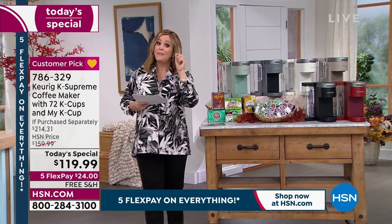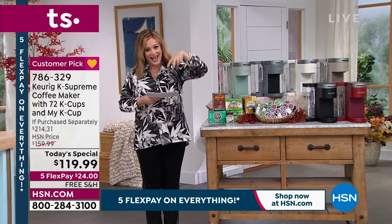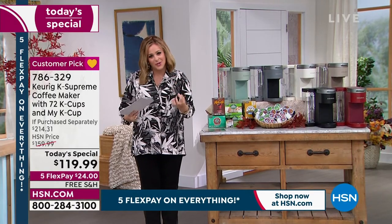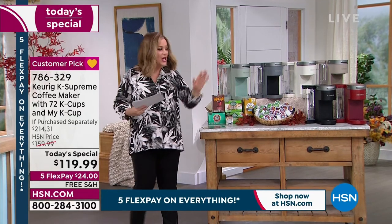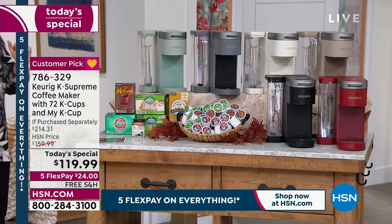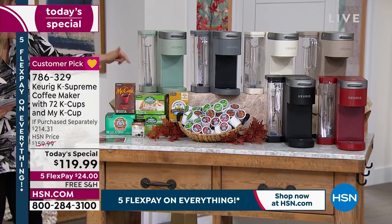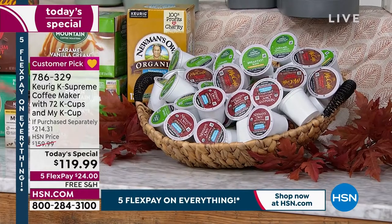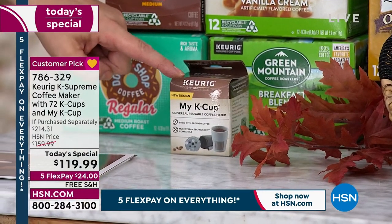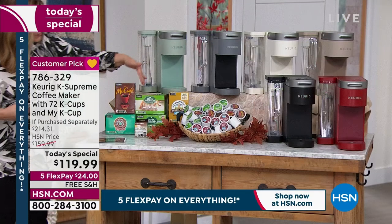They've got a patented technology called multi-stream technology. In the past the pod was punctured in one place, but now it's punctured in five different places, so you get the biggest, boldest cup of coffee or tea with the best, richest flavors. Today's bundle is a big value — anywhere else you'd pay at least over $214. You're getting 72 pods of coffee plus the My K-Cup, which lets you grind your own beans, a $15 value.